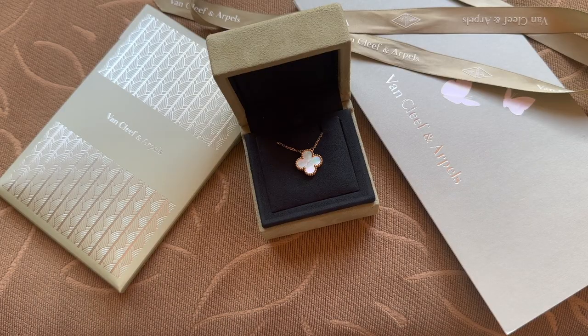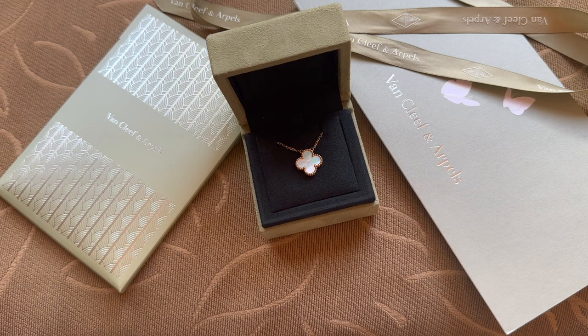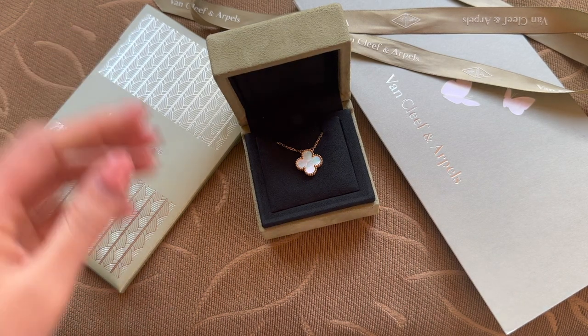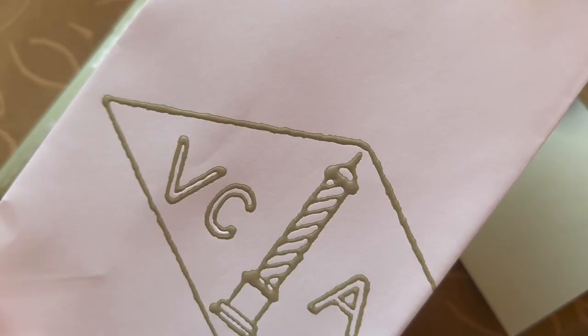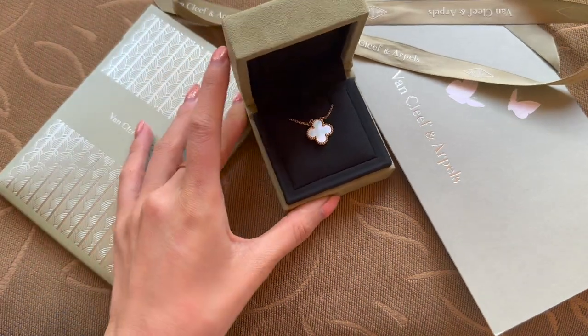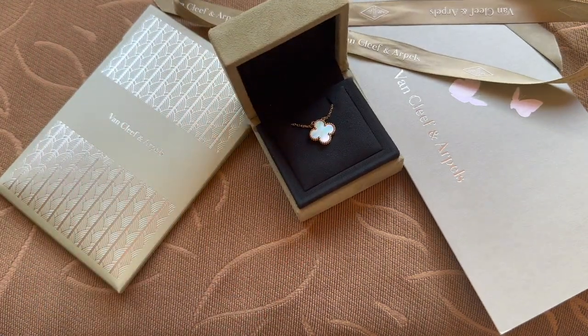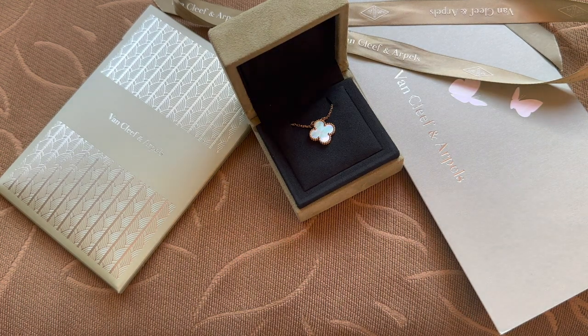Another thing I covered in my France hauls: after any big luxury purchase, I always ask for a plain bag to put my purchase in. Walking around the street, even though Japan is relatively safe, you always want to be better safe than sorry with a branded bag. In my case it was also raining, so I didn't want my Van Cleef and Arpels paper bag to get wet. They gave me a great plastic bag that looked super discreet and protected my purchase.